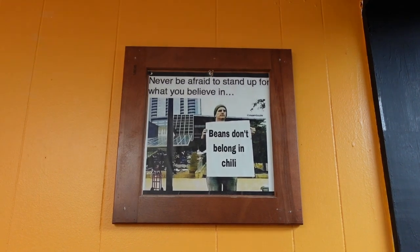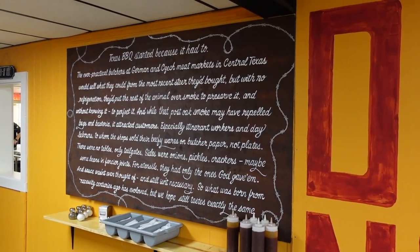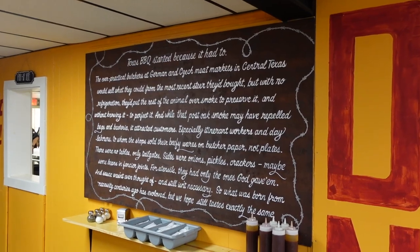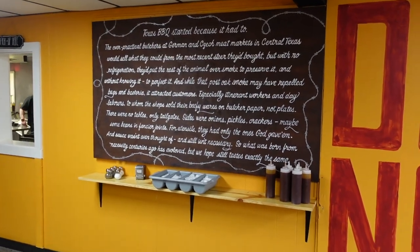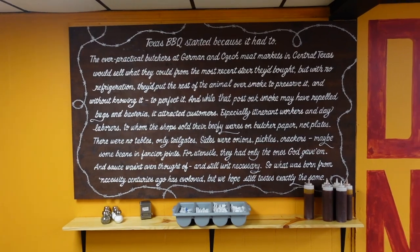Let me know in the comments — do you agree or disagree? In the dining room, we have the history of barbecue here. Let me get a better angle so y'all can push pause and read it. It's pretty cool. I've heard this story before, but I've never really seen it advertised in a restaurant before.